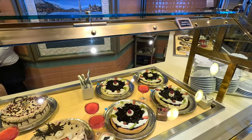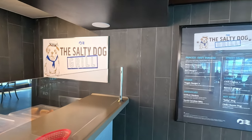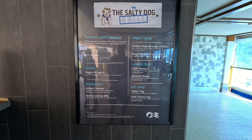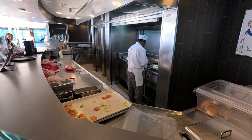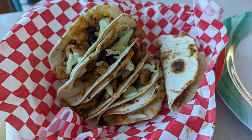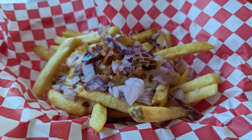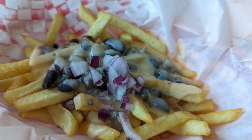Jumping outside on the Lido deck, you'll find the Salty Dog Grill. This has complimentary burgers, street tacos, loaded fries, sandwiches, and hot dogs — all made fresh right in front of you. They had a North Carolina barbecue sandwich, street tacos, bacon and cheese loaded fries, and chili cheese loaded fries as well.